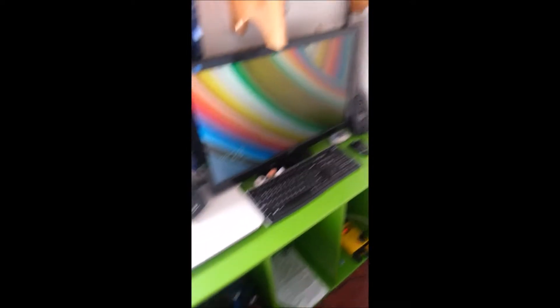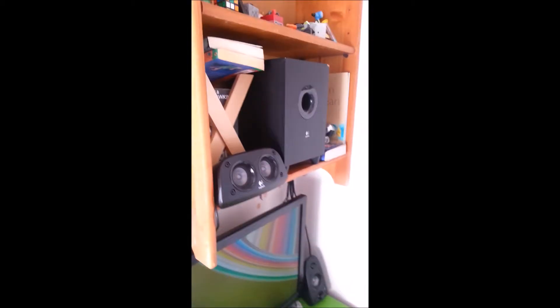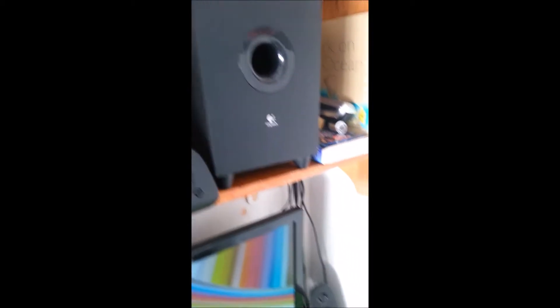I have the letters for my name. This is my computer setup — just this monitor, keyboard, a mouse, and my Logitech Z506 speakers, 5.1.